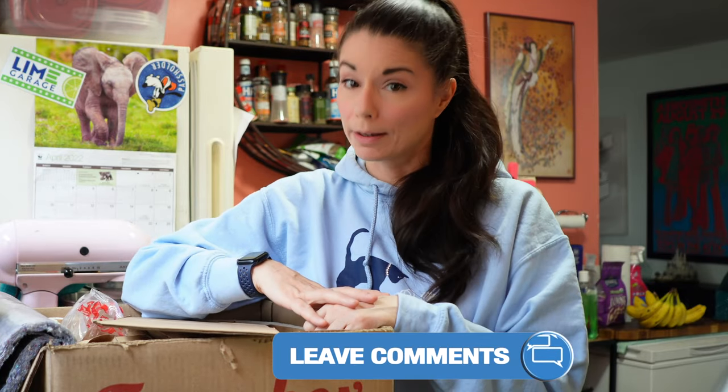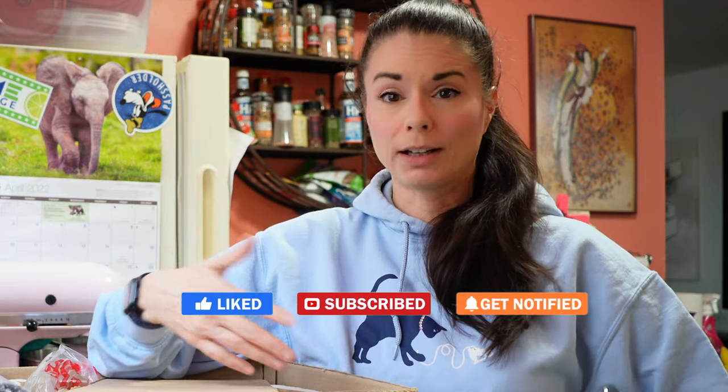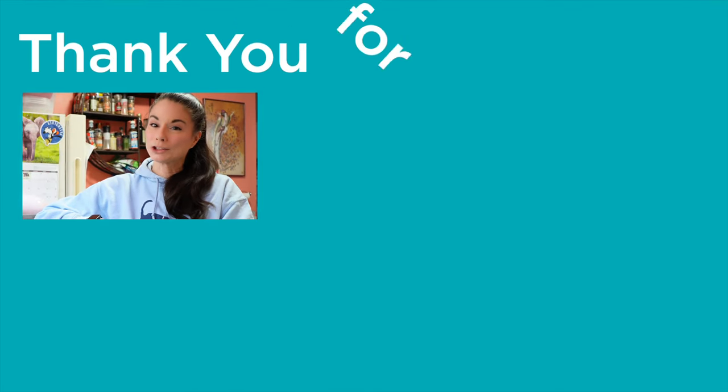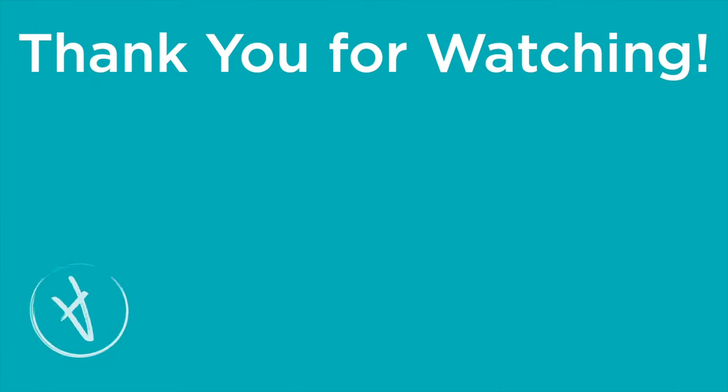Leave me a comment down below and let me know. If you want to give Farmbox Direct a try, there's a link to that in the description down below. If you liked this video, please give it a like. And remember, I do unboxings every week and other figure skating content and health and nutrition content too. So if you like that kind of content, be sure to subscribe and ring the bell so that you never miss a video. This is Amy — thank you for watching. I will see you real soon. Bye-bye!